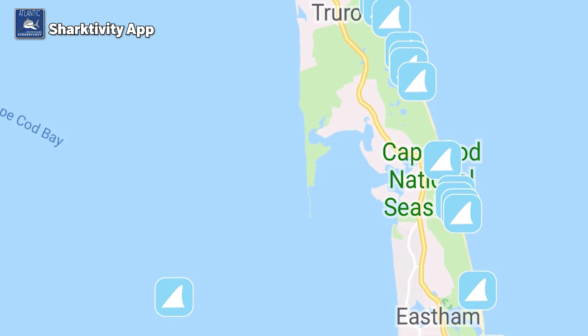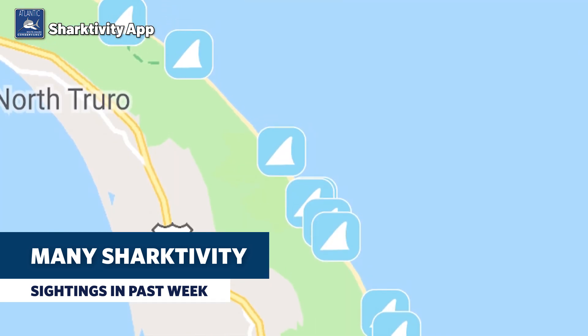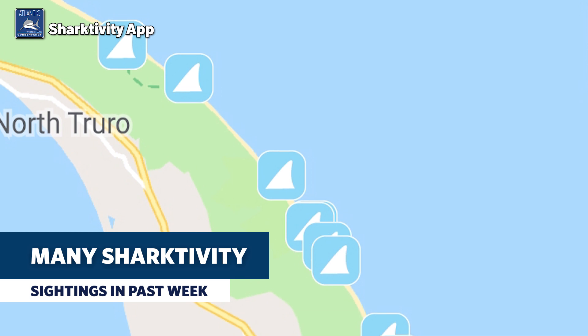The research team didn't make a trip on the coast of the Outer Cape this past week — the weather just wasn't great for it. But if you have the Sharktivity app, you probably saw that there were quite a few sightings reported anywhere from Nauset Beach up to Provincetown, so it's still really active.